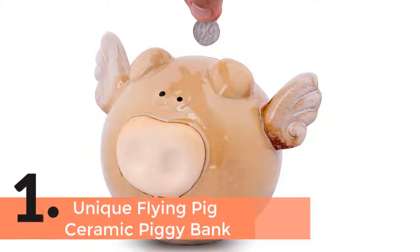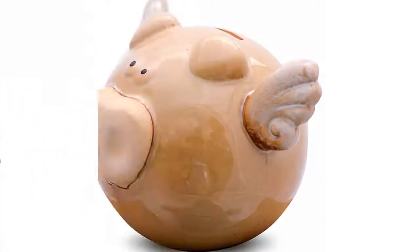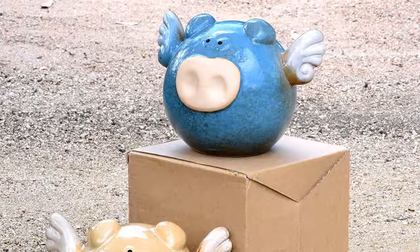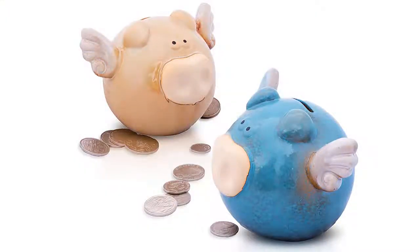Item number 1 is the Unique Flying Pig Ceramic Piggy Bank. If you have been looking for the most durable and high quality piggy bank, you should take a proper look at this one. It is perfect for all ages. A unique design and nice looks will suit your home. It is available in multiple colors and you can easily pick the one you like.